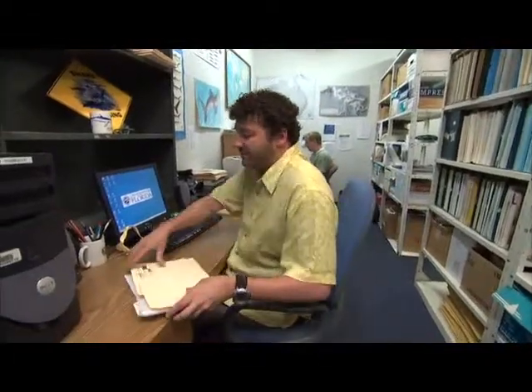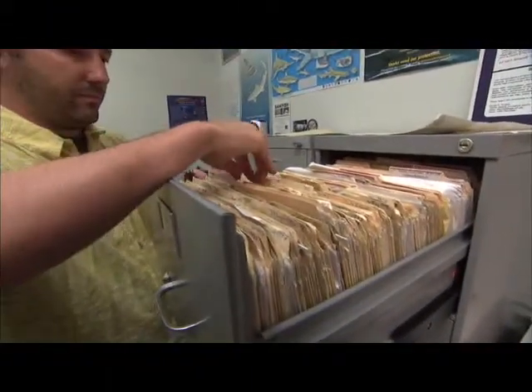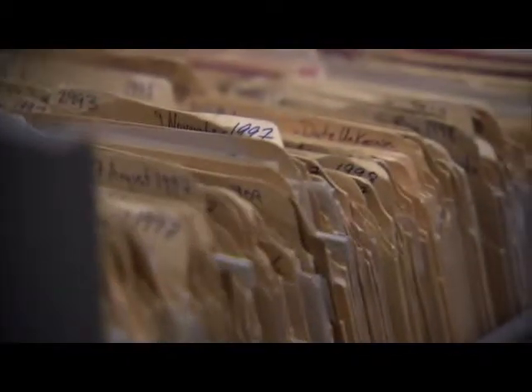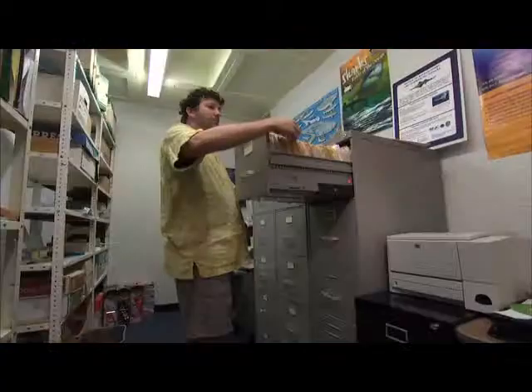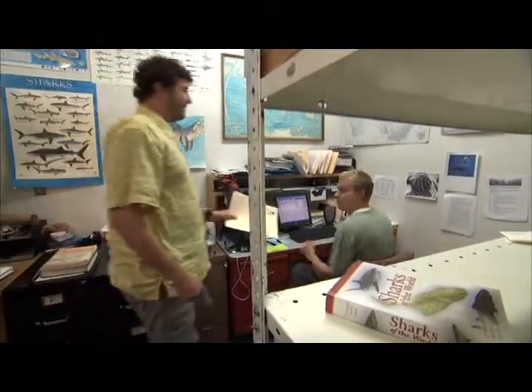Through the International Shark Attack File here at the Florida Program for Shark Research, museum staff and field assistants from throughout the world investigate, compile, and synthesize shark attack reports. There are thousands of these reports in the International Shark Attack File. We use these reports to look at the circumstances and patterns that lead to increased chance of shark attack. What we'd like to do with this information is to better educate the public on how to avoid chances of shark attack.